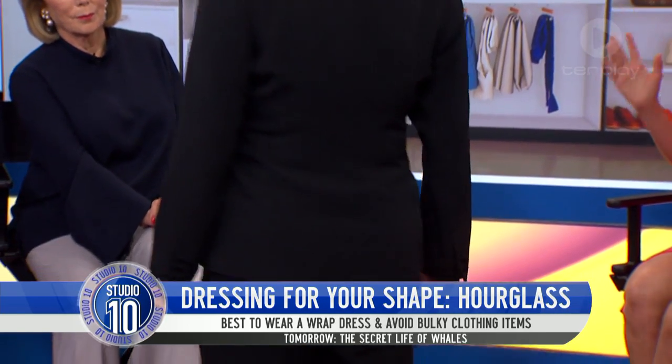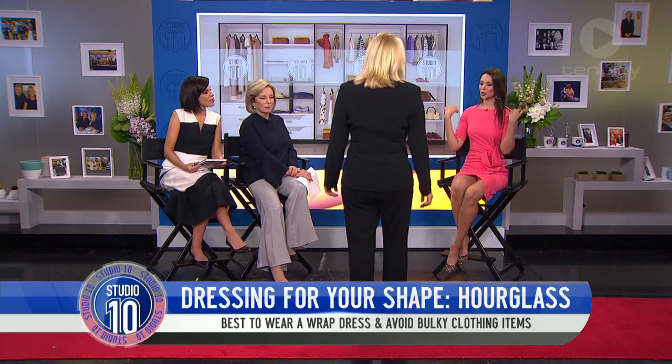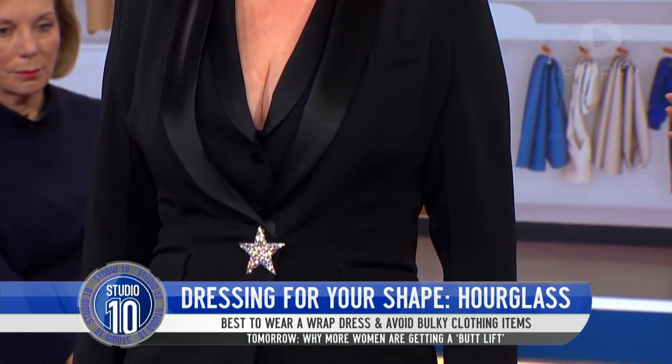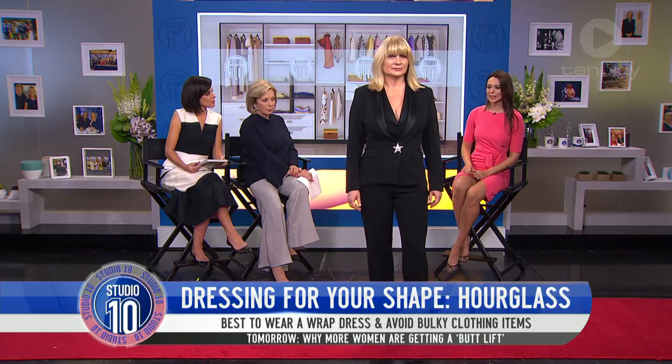Here we've got a beautiful tailored suit. And as you can see, the shoulders and the hips are in equal dimension — it's up and down. And then you've got a really nice tailored suit that actually fits into the waist quite nicely, representing that beautiful hourglass.